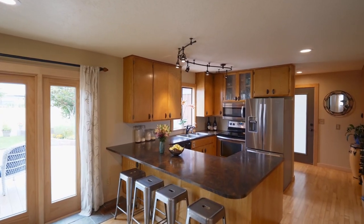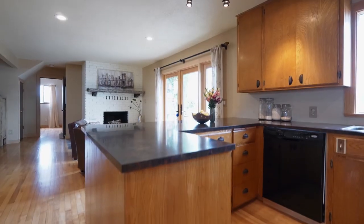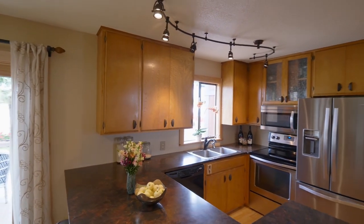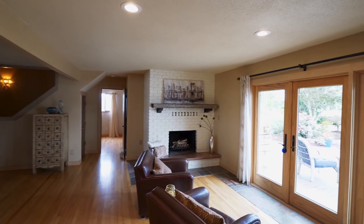The delightful kitchen features Formica countertops, brush bronze fixtures, and stainless steel appliances. You can gather with friends and family by the wood-burning fireplace.